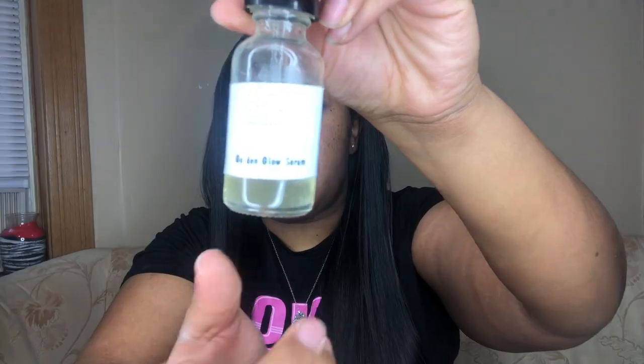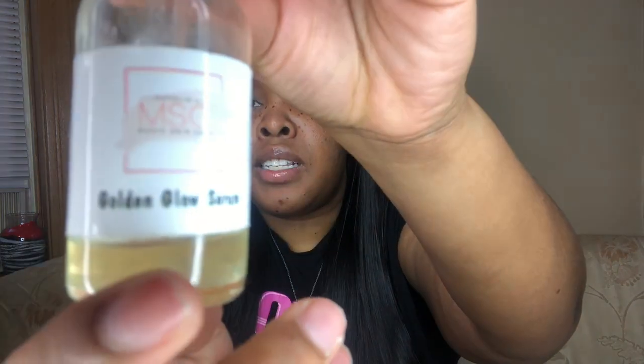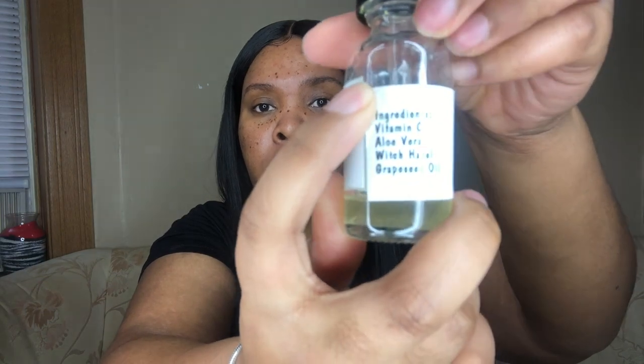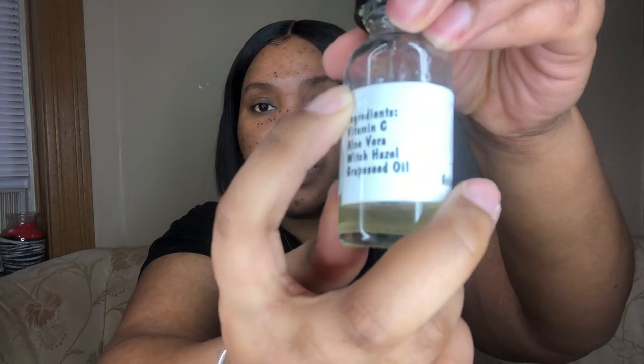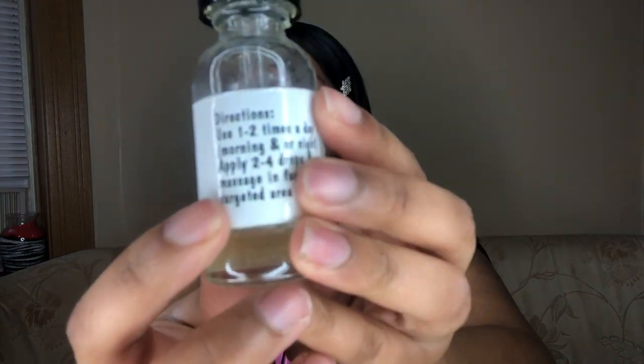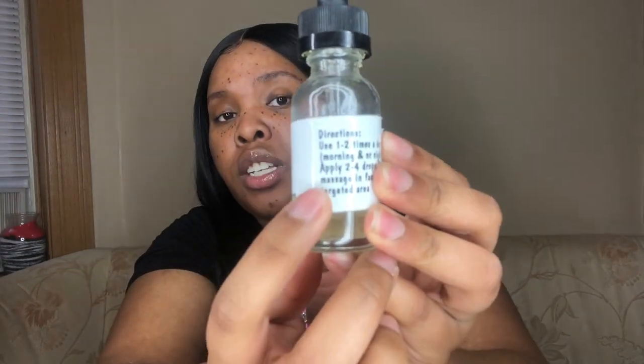I actually ran out of the Golden Glow Serum and I need to purchase more, but this is what it looks like. The ingredients are vitamin C, aloe vera, witch hazel, and grape seed oil — and I'm pretty sure there are other ingredients as well that help achieve these results. She also has directions on how you should use the Golden Glow Serum.